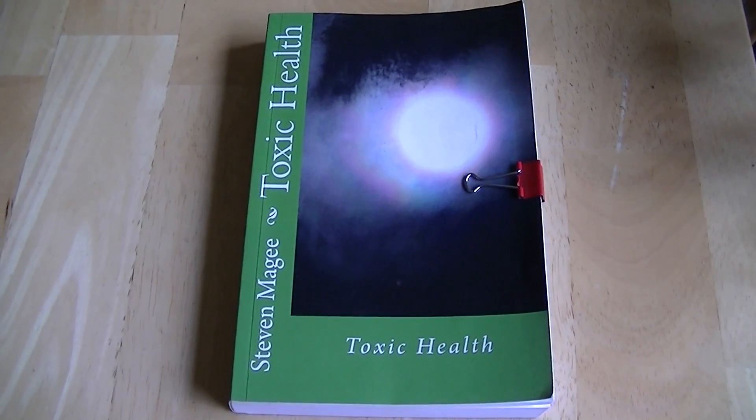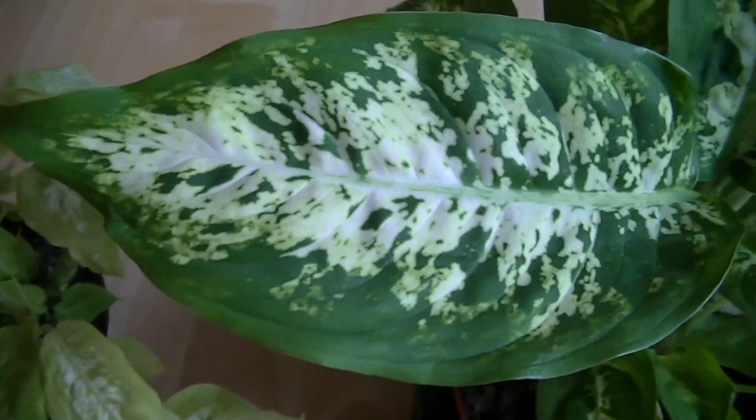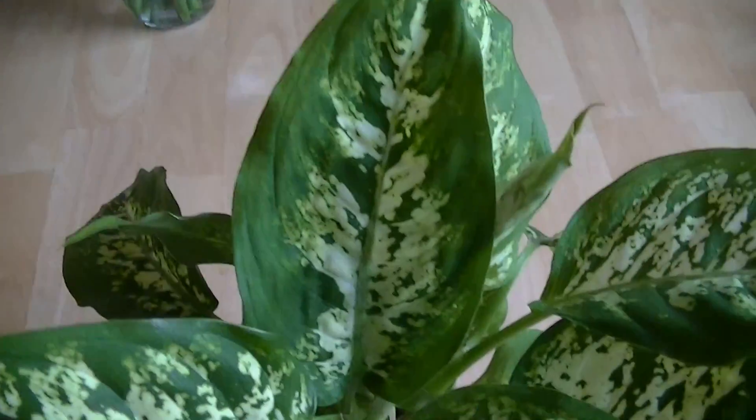Hi, my name is Stephen Magee and I am the author of Toxic Health. We are here to look into this experiment that I am starting this week. What we are looking at is the plant that is going to be experimented on.